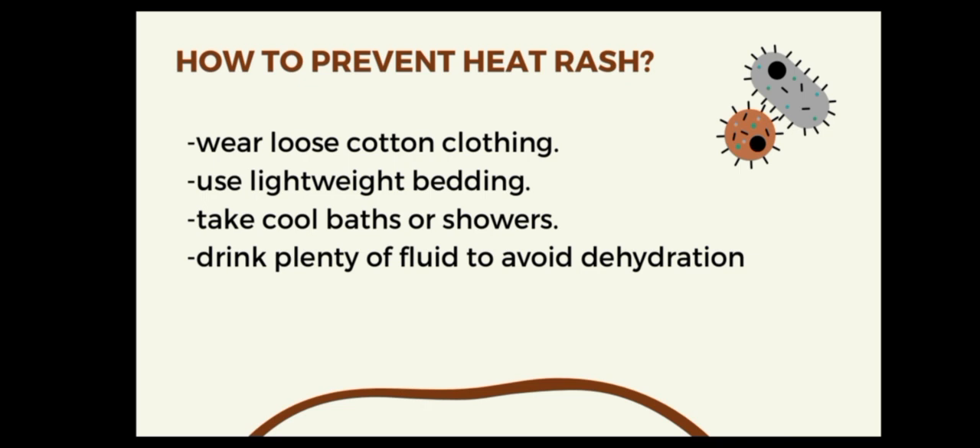How to prevent heat rash or prickly heat: number one, wear loose cotton clothing; number two, use lightweight bedding; number three, take cool baths or showers; number four, drink plenty of fluids to avoid dehydration.